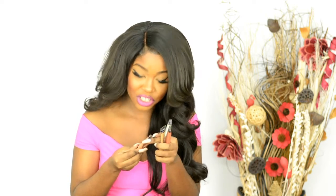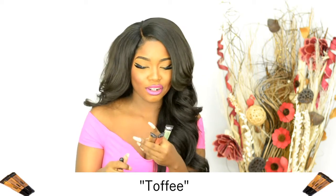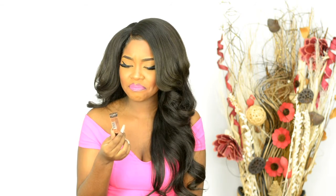I also have here Toffee. This is kind of like my backup — my substitute for Fawn — for when I can't find Fawn because it's always sold out. You guys need to leave some for me! I'm not really a fan of Toffee by itself. It has more neutral, gray undertones, so on me it can come off a little pale. But it's workable — if I put a yellow powder over it, it's workable. Still can't beat Fawn, though.